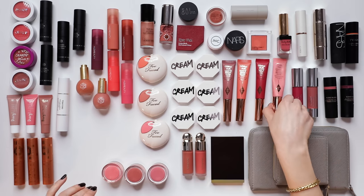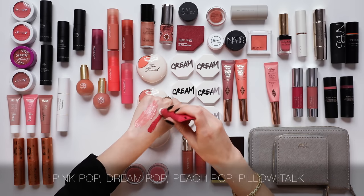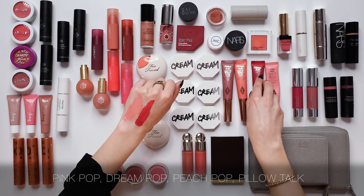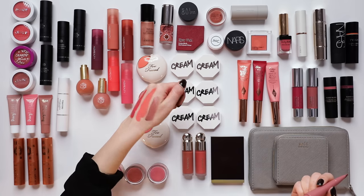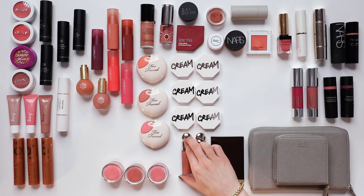Another blush formula I've been loving recently is the Charlotte Tilbury Matte Beauty Blush Wand. I've only just started using these so I want to keep them. It's designed to be a matte blush but it takes on the texture and finish of whatever skincare and base you have underneath. I have a love-hate relationship with these applicators. The shades are: Pink Pop, Dream Pop — a red shade that blends out beautifully with a just-bitten vibe — Peach Pop, and Pillow Talk. I've been loving and wearing all of these and intend on keeping all of them.